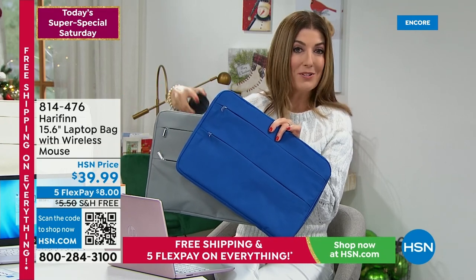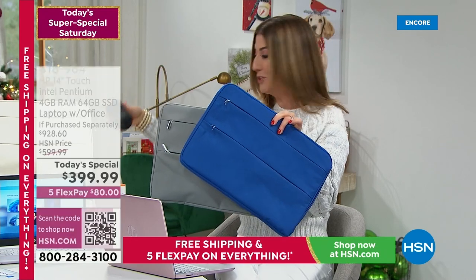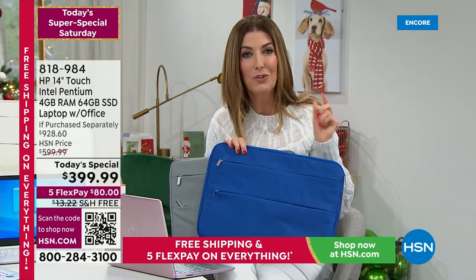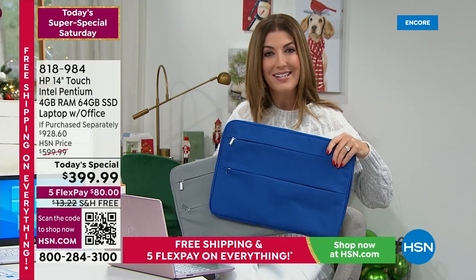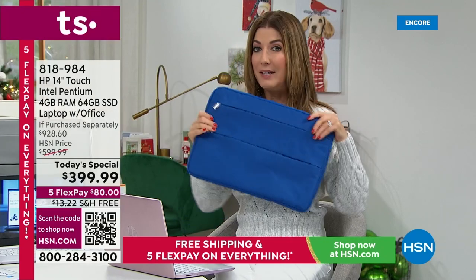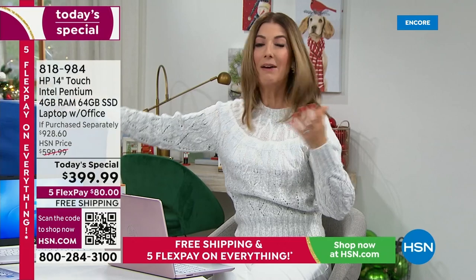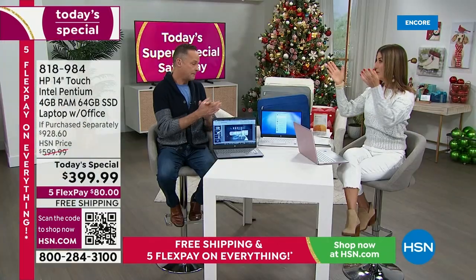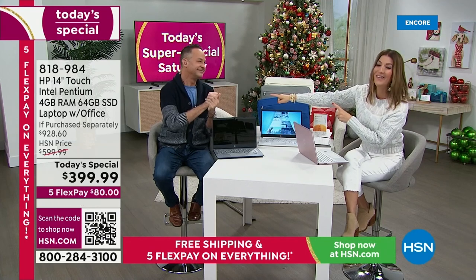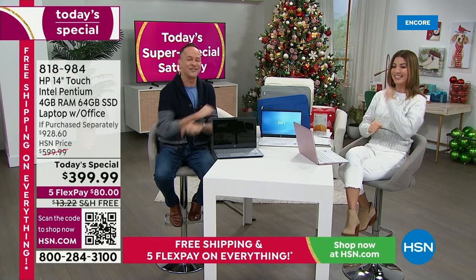Go to your shopping cart right now — maybe there's something in there you forgot to check out. Now it's on FlexPay, now it's on free shipping. Maybe there's something on your wish list you've always wanted to order. Do it today — it's our Super Saturday sale. And I know you're going to love having a new computer, and I know whoever you gift this to is going to love having a new computer. We talked about HP being the number one brand. We talked about Intel being the number one brand when it comes to processor. And there's one more — Windows.